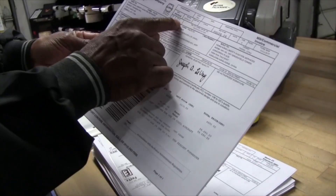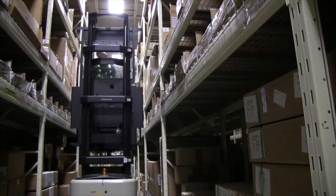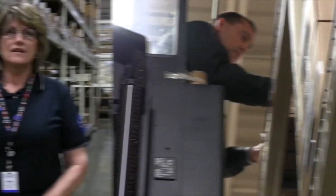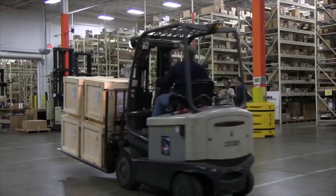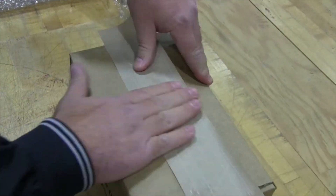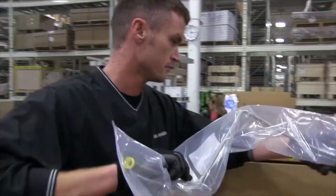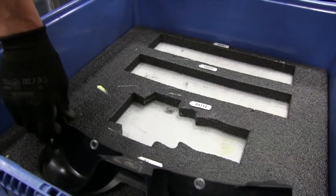We are order fillers, picker packers. Our main emphasis is quality. I just pulled an order. Now we're going to go out into the facility and find the location and get the part that's needed. Parts come into our facility from all over the world. They come in to be processed through receiving, and after they're received, someone goes back and picks those parts and takes them to be packed and shipped out. We have a kitting area in one of our buildings.